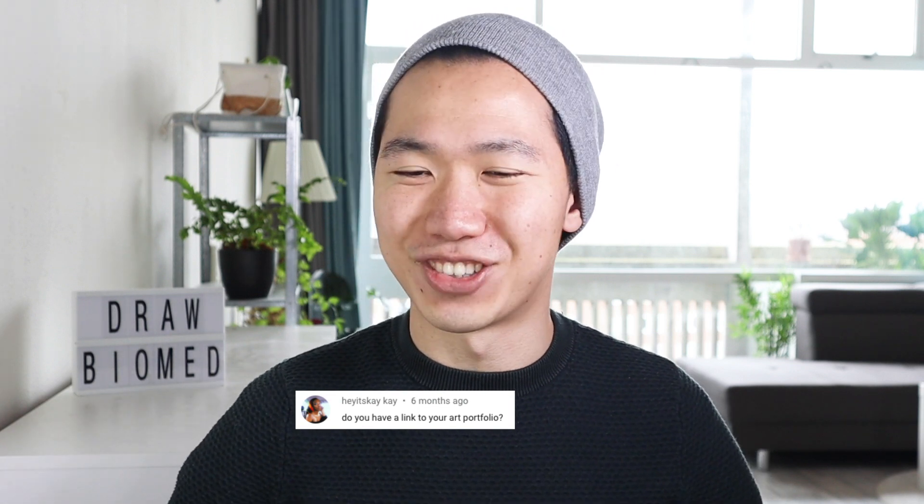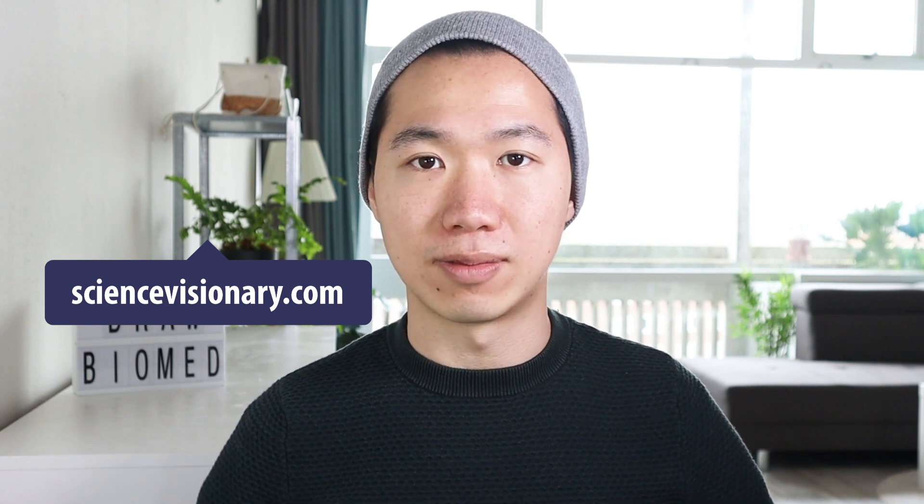Next question from Haitsukai Kai — I hope I pronounced that correctly. The question is: do you have a link to your portfolio? Yes, you can check out the website of my company. You will see my work over there. It is sciencevisionary.com.